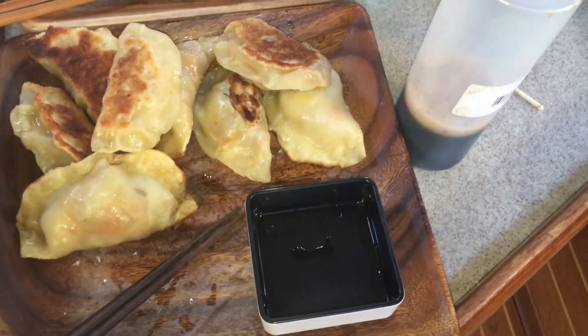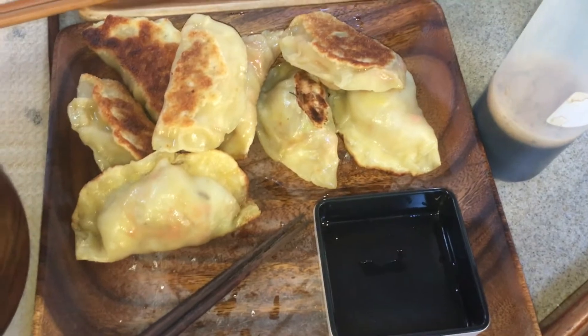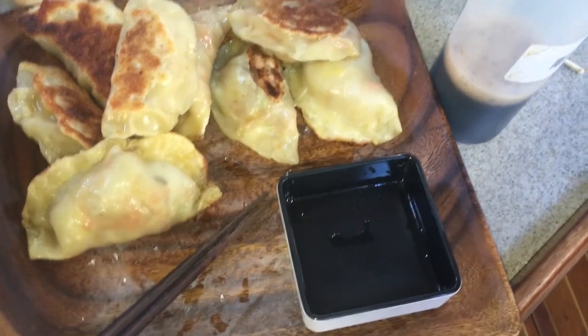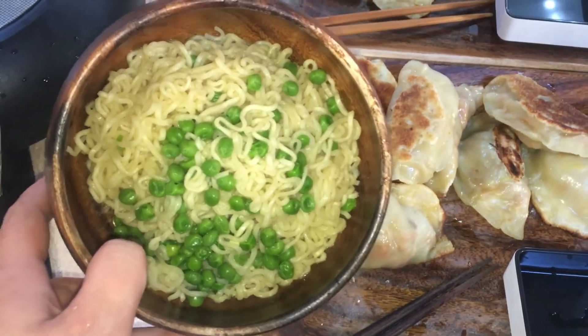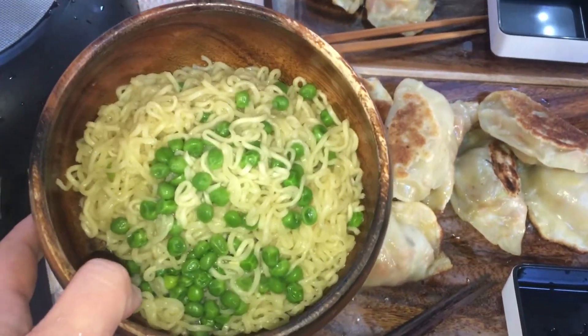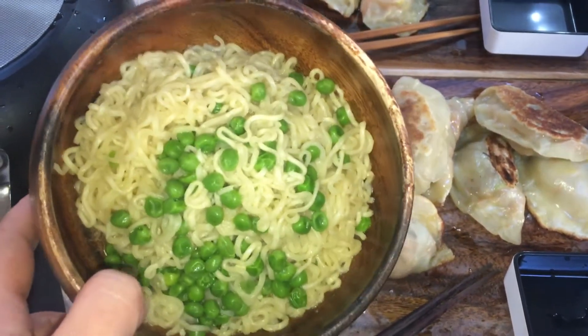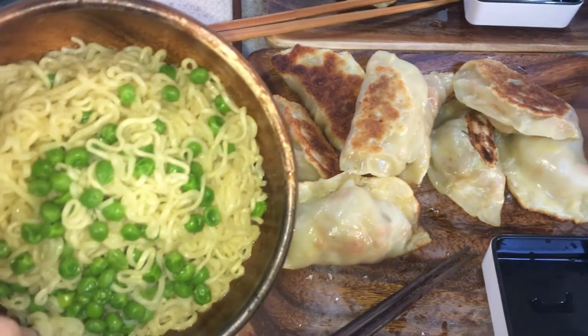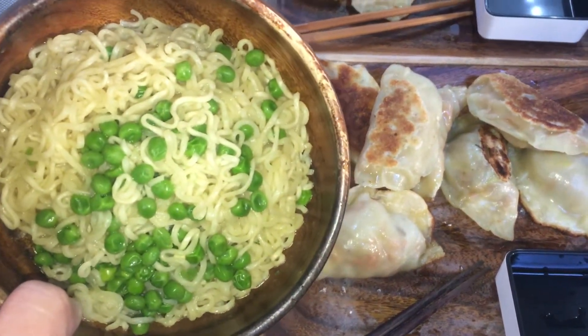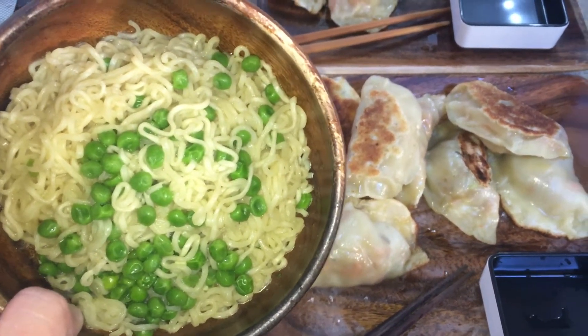It is Wednesday night and we are having some homemade pot stickers with a little bit of soy sauce and some top ramen with some peas. Our fridge went out yesterday so we're kind of just eating stuff that was in the freezer and we bought some ice to hopefully keep everything else cold.